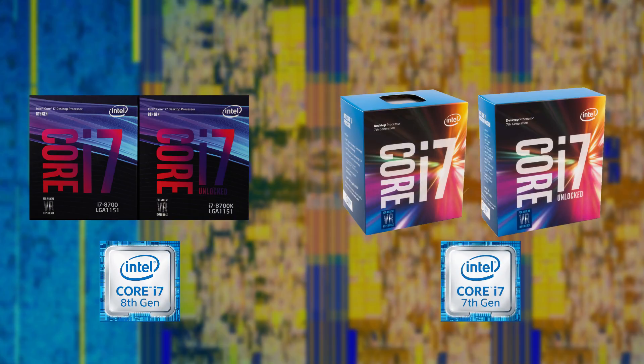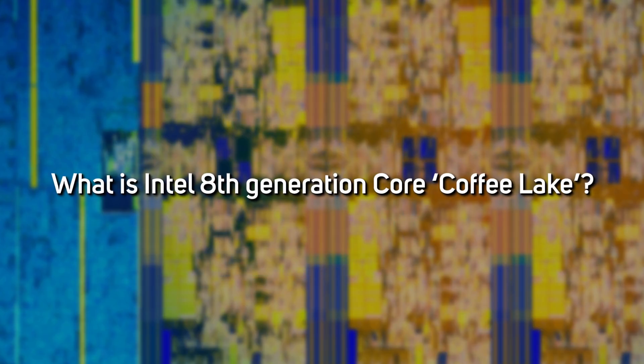Unusually for a new generation of CPU, there aren't a whole lot of architectural differences between Kaby Lake and Coffee Lake. Instead, Intel has focused its R&D efforts on squeezing in more cores, with a significant jump of between 50% and 100% more cores depending on the model.